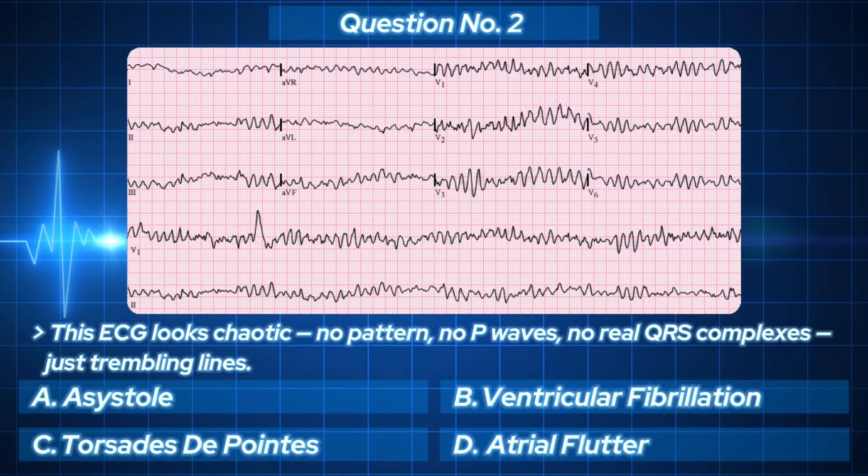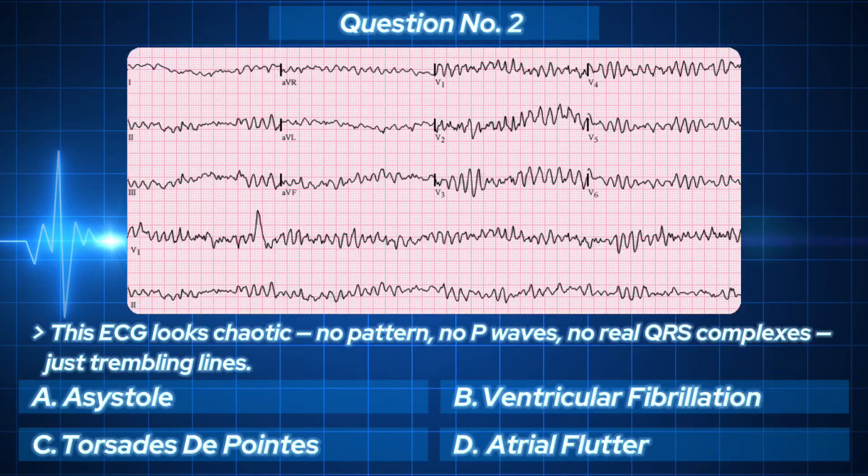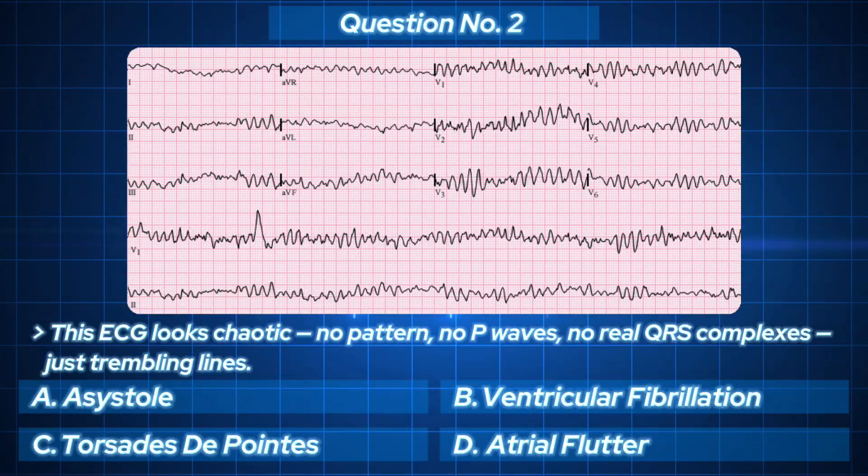What rhythm looks like a heart dancing without purpose? The correct answer: Ventricular fibrillation. It's pure electrical anarchy — no output, no pulse, and only one treatment: defibrillation, immediately. If you got that right, congratulations — you just saved a life.